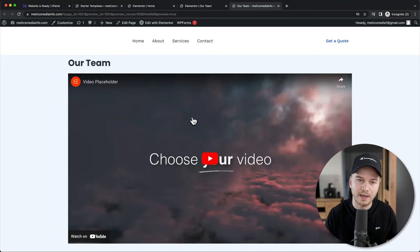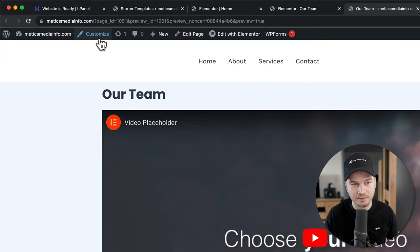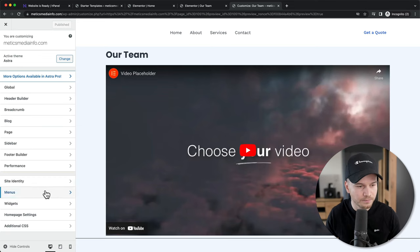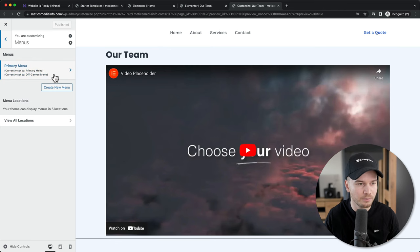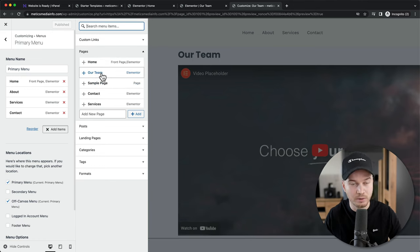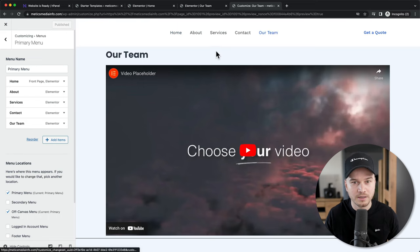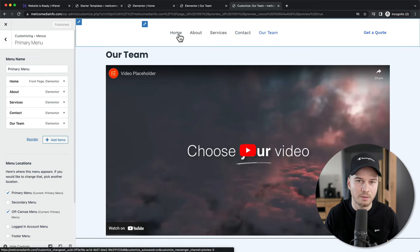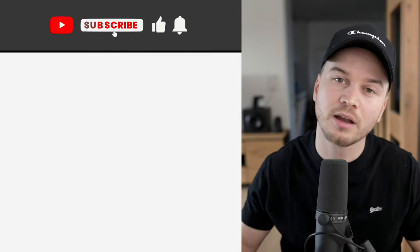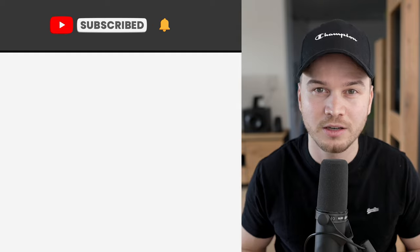Now to add this new page to the navigation menu, go to Customize at the top, then click on Menus, then go to Primary Menu which is the one at the top. Click on Add Items and you can see all your pages — click the plus icon next to the Our Team page, and it will appear in the top menu. Click on Publish to make this change live. That's how to make a WordPress website very easily and quickly. If you found this video helpful, make sure to click the thumbs up button, and if you want to see more videos like this one, click the subscribe button. Thank you very much for watching — I look forward to seeing you in the next video.